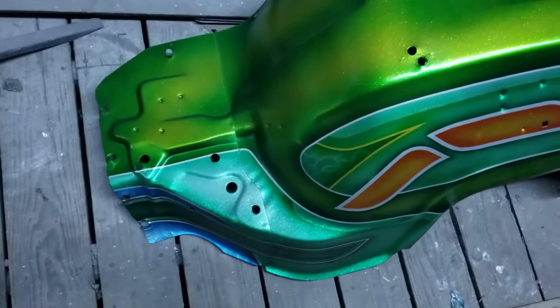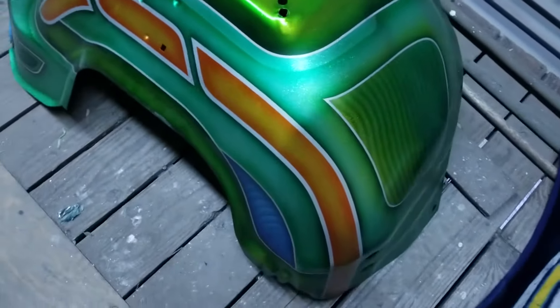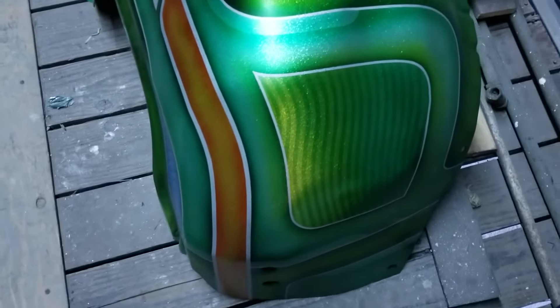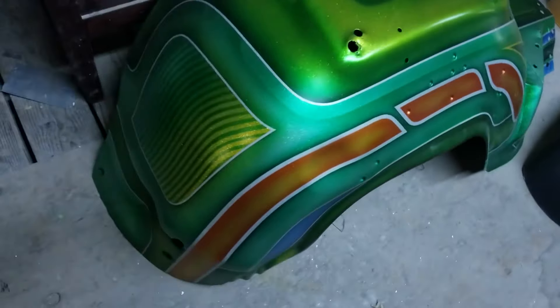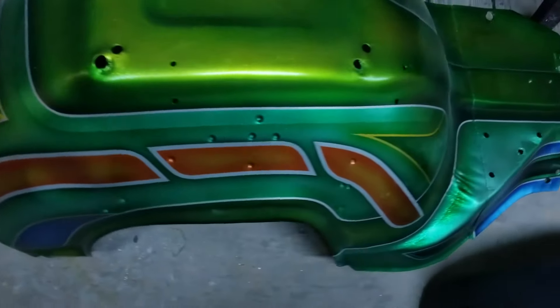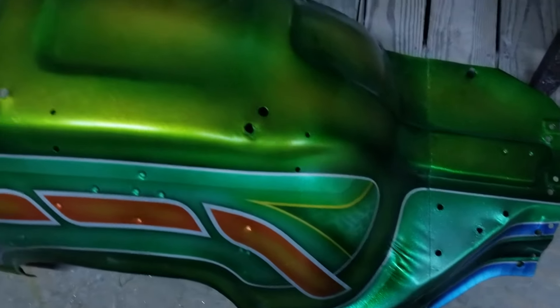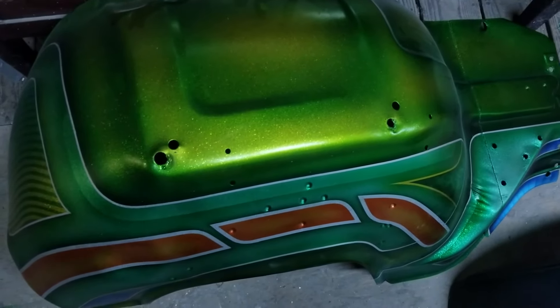All right, so here's some of the Grinch updates. These are the fender wells and where they're going. They haven't got the clear on them yet. There's some more flake and stuff going on these things. I don't know exactly what he's going to do, but he's got this stuff. Yeah, that's how they move along and get to the end, just little by little. Let's go.